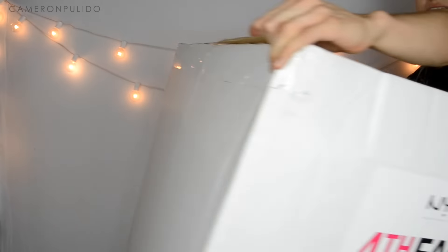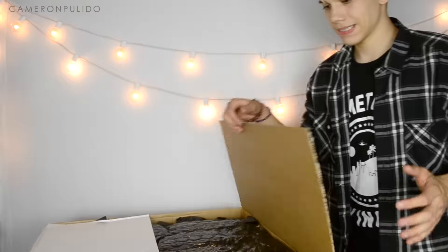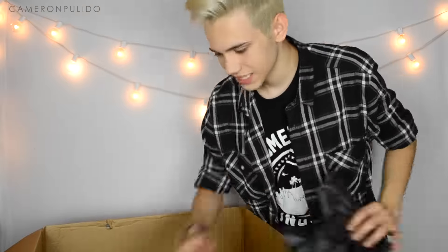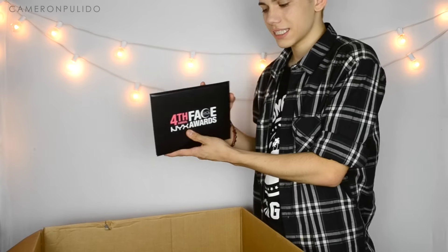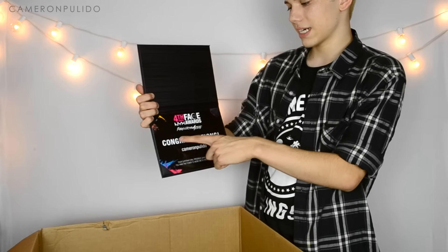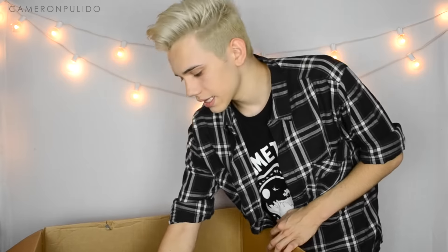Now moving on to the second box. It's the Fourth Annual NYX Face Awards, and there's another award in here. It says 'Paranormal Activity — Congratulations' and then my name — tada!